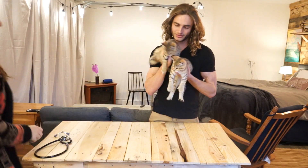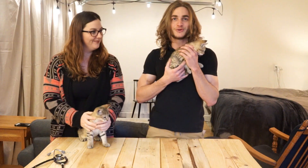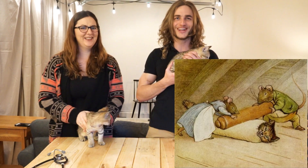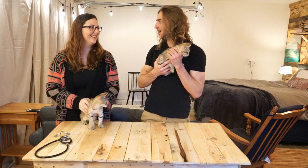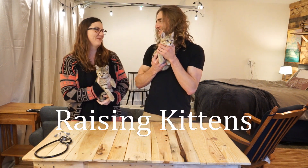Aren't they just the cutest little guys? Oh my goodness. Today I'm going to talk to you about raising kittens. That's better.